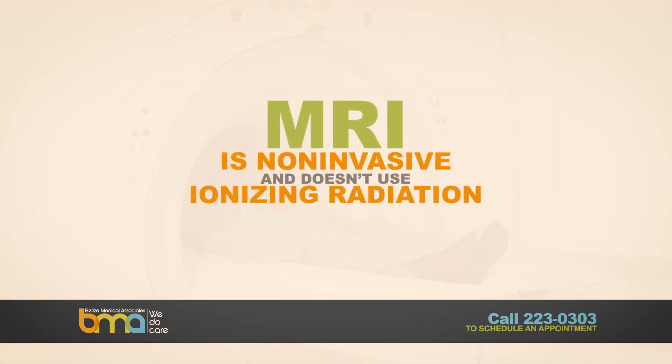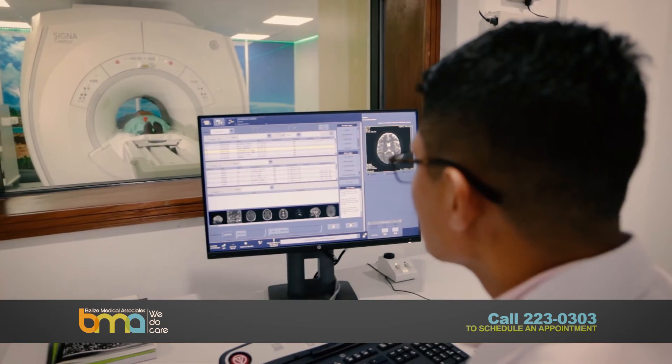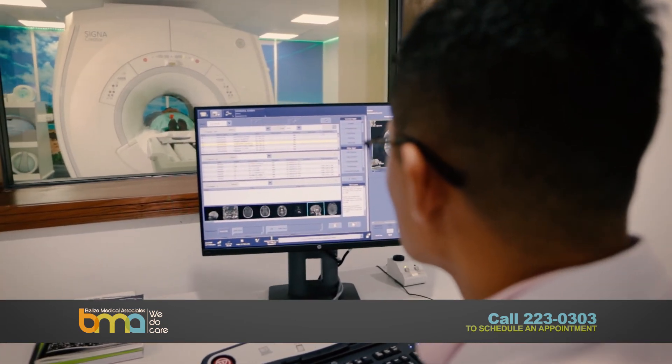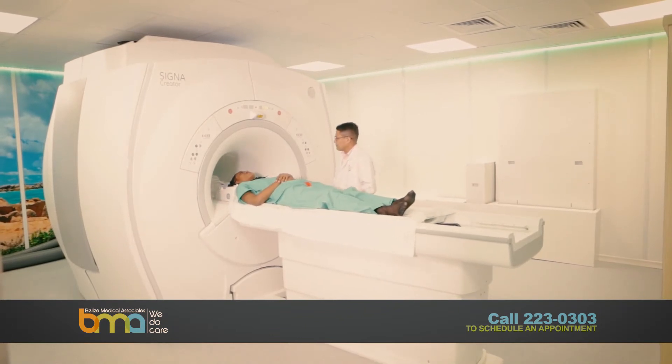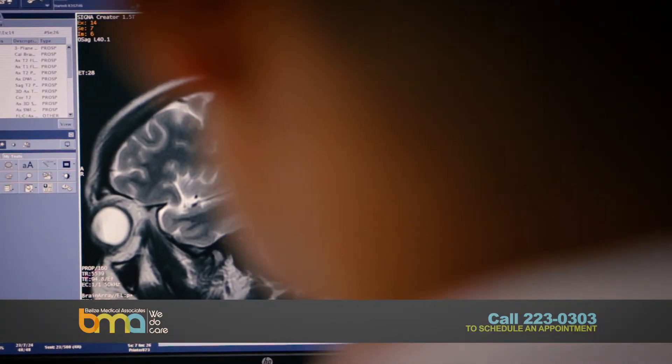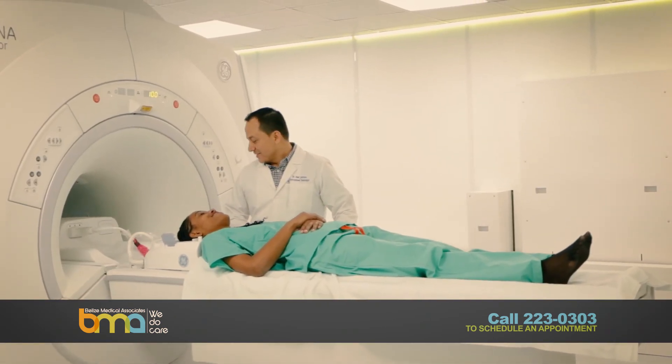MRI is non-invasive and does not use ionizing radiation. This means that you no longer have to travel abroad. You now have access to the most advanced imaging equipment in a professional setting that is designed for your ease and comfort.